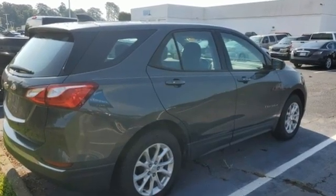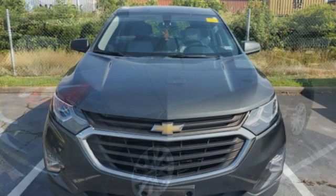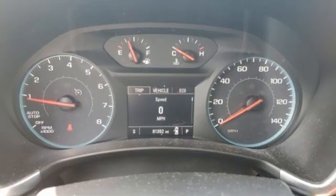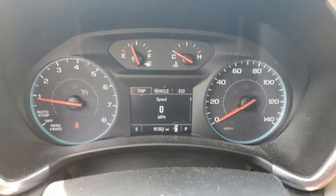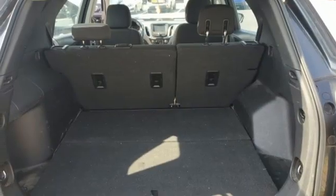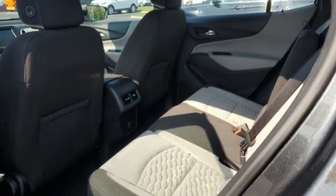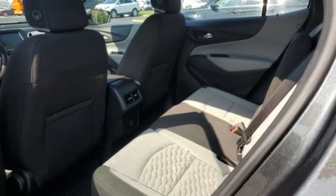Turbo in-line 4-cylinder engine, air conditioning, Bluetooth wireless audio streaming, manual tilting steering column, OnStar 4G LTE Wi-Fi hotspot, active noise cancellation, active grille shutters, Apple CarPlay, Android Auto, and automatic transmission.